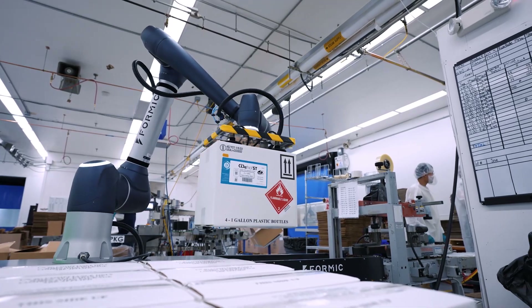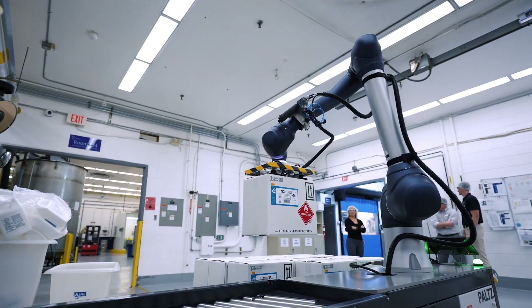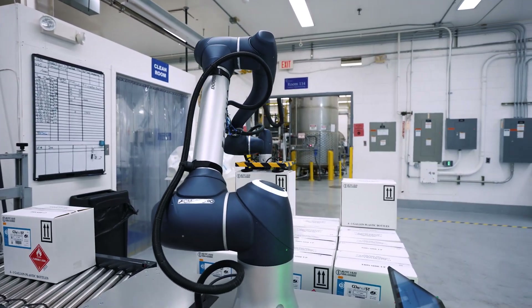We didn't have to purchase it ourselves, but also we didn't have to rely on an older, refurbished, outdated model. We were able to start with the best that we can get — a brand new robot, a brand new system with all the modern amenities that come with it.